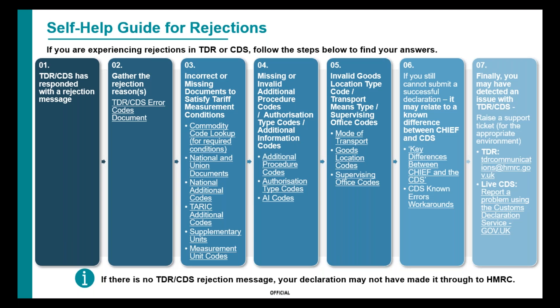If you experience rejections either in the Trade Address Rehearsal environment or when you go live on the Customs Declaration Service, there are self-help steps you can take. The key one to draw your attention to is the CDS known error workaround document, because there may be a workaround you need to implement for a short period of time. If you've tried these steps and are still struggling, you can contact our helpdesk by email for TDR, or online through the report problem link on gov.uk.